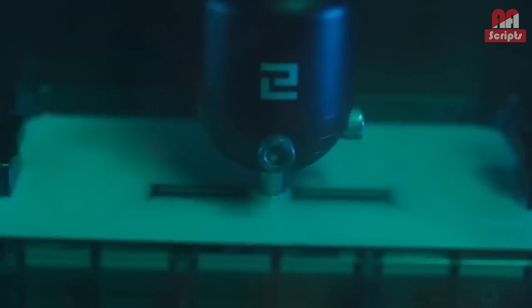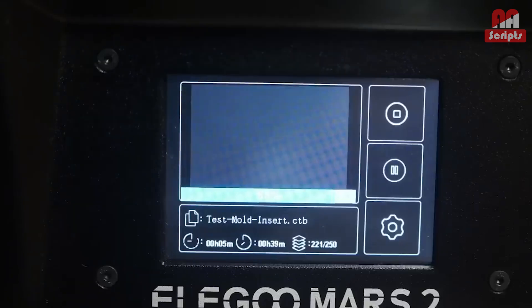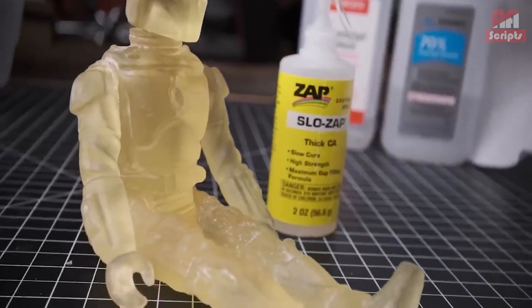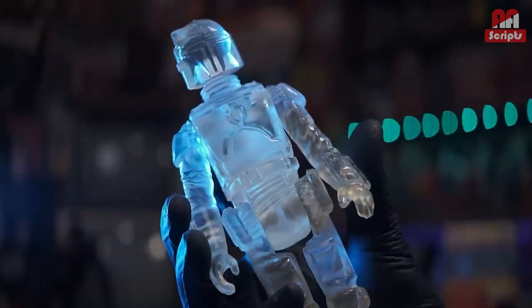There is a new Saturn on the horizon — the Saturn III Ultra 12K. I'm testing it right now and it's pretty amazing. It will likely replace the Saturn II on this list in the coming weeks.